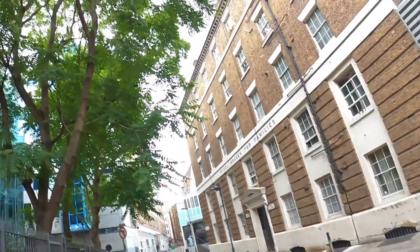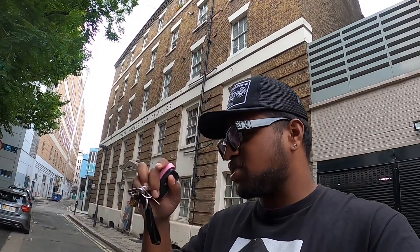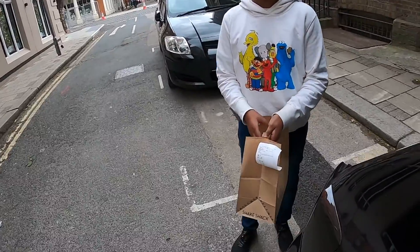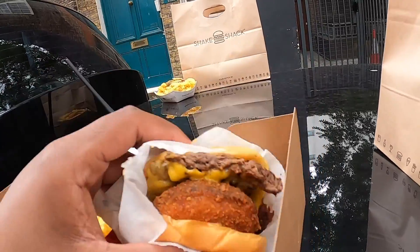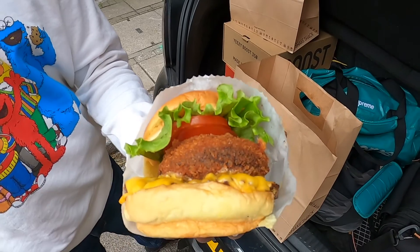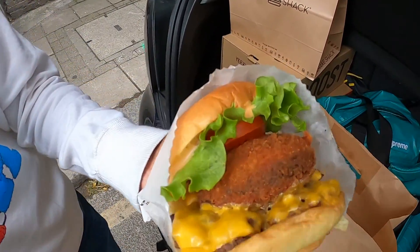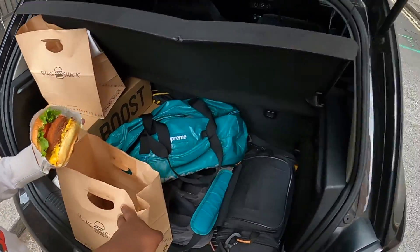I was about to eat and then someone pooped on my car so we had to move. There's a Shake Shack spot nearby where you can park and grab food. This is what I got - a Shake Stack, so that's mushroom and beef. Guys let me know what else is open in London because I've been here four or five times and every time I've gotten Shake Shack. I'm going to eat this and then shoot the Travis Scotts.